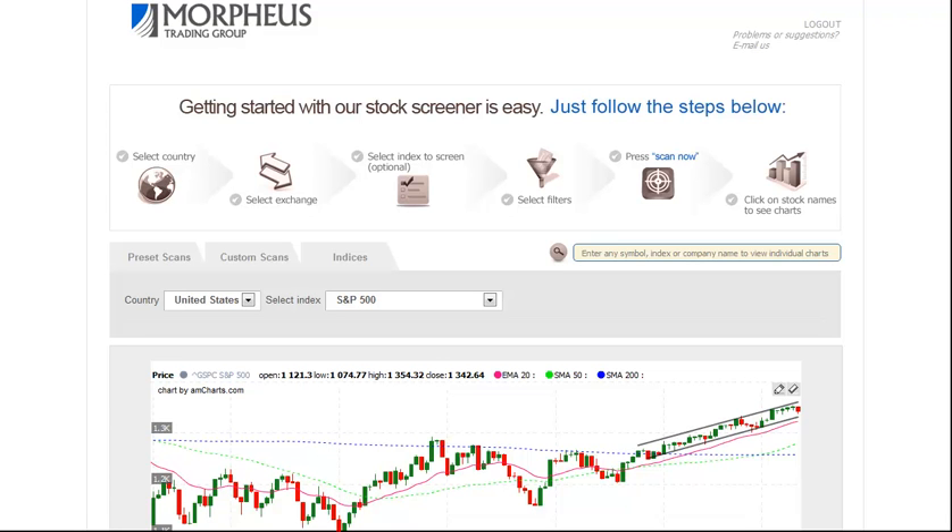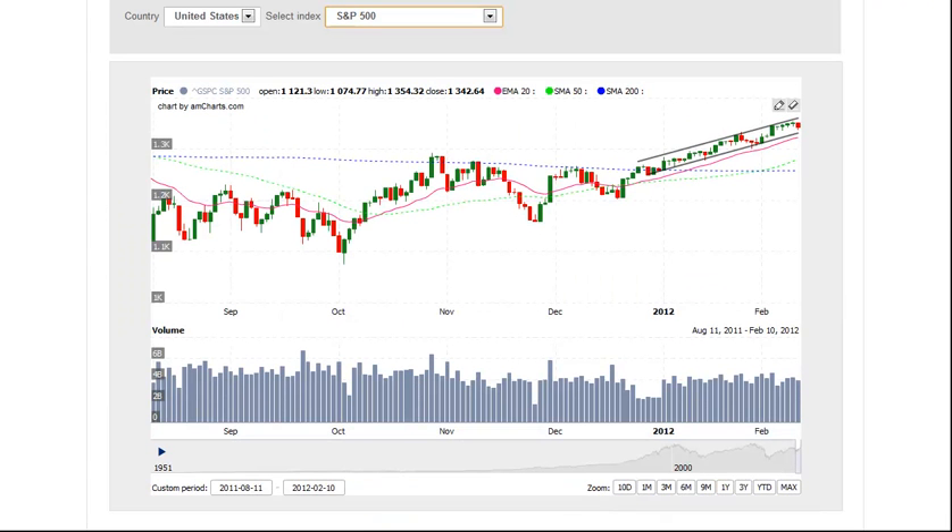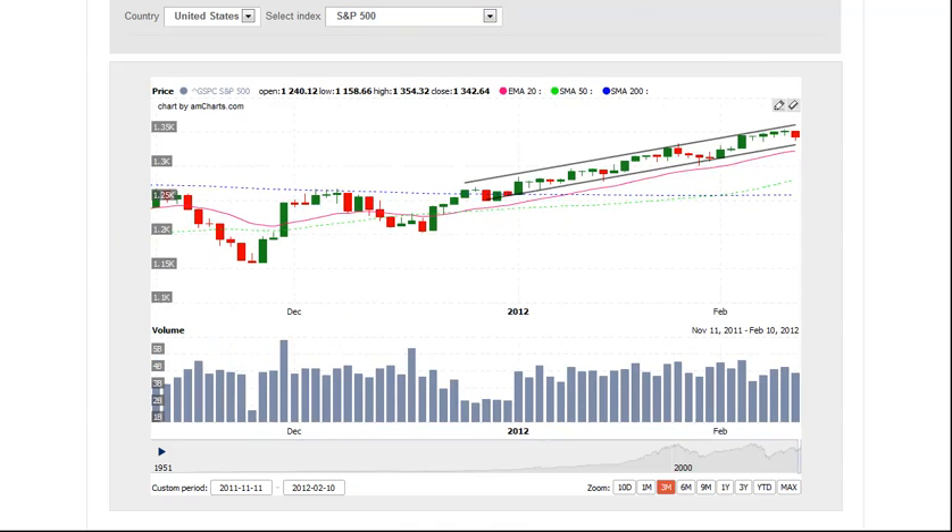Let's begin today's session by taking a look at the S&P 500. As we see here, the S&P continues to trade in a tight channel. Although the S&P closed lower on Friday, volume did fall off on the session, so that is a good sign that the market was able to avoid distribution, which is where an index closes down by three-tenths of a percent or more on heavier volume. When a market is in rally mode, four to six distribution days can stop a rally dead in its tracks, so the fact that we've avoided distribution is a good sign, even though we did pull back.